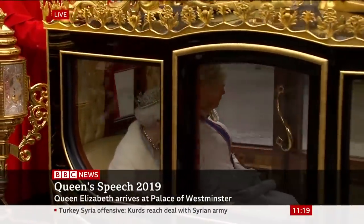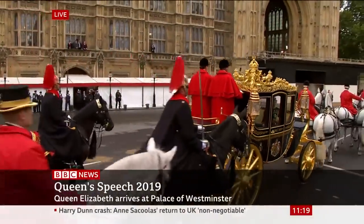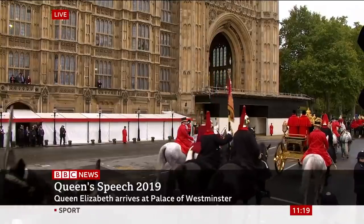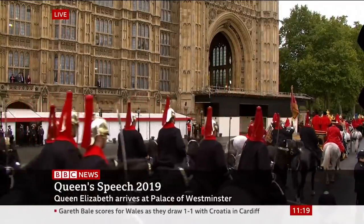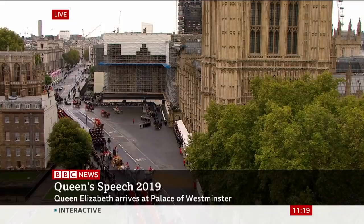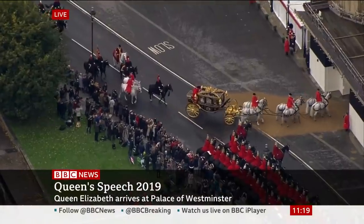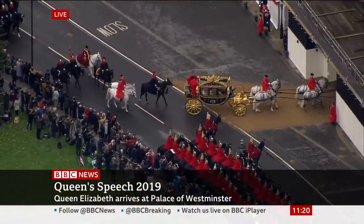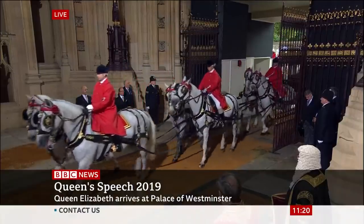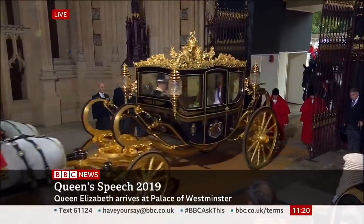The Band of the Welsh Guards playing the national anthem for the Queen. As we can see, she's clearly inside the Diamond Jubilee State Coach, accompanied by the Prince of Wales and the Duchess of Cornwall. The Major General commanding the Household Division on duty today is Major General Ben Bathurst, the Major General Commander of the Household Division London District. As soon as the Queen arrives inside the Houses of Parliament, crossing into the Sovereign's Entrance through the vast archway, there will be an immediate fanfare.